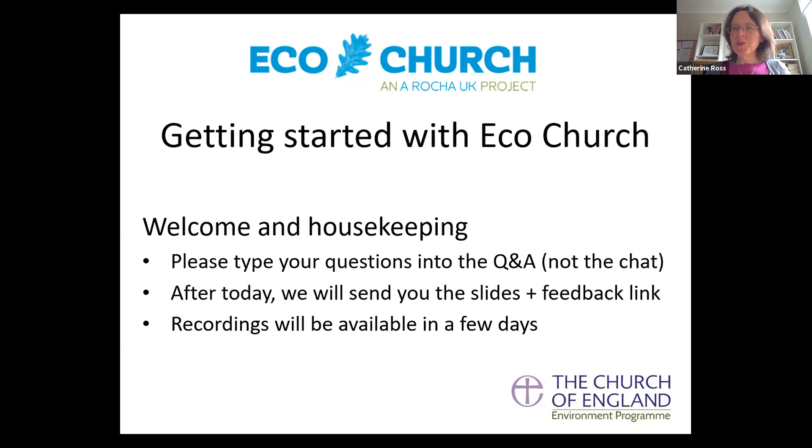Welcome everybody, welcome to our webinar today on getting started in Eco-Church. We've got three different Eco-Church webinars, and this is the first one for you if you're at the beginning of that journey - if you're thinking: what is Eco-Church, how do I get started, what do I do first? You're in the right place.